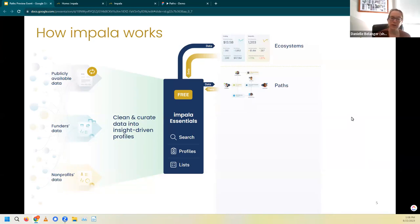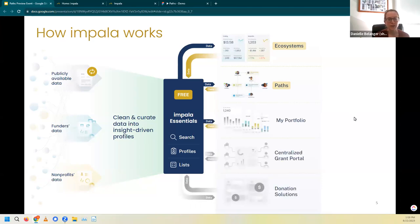Those three things — Essentials, Ecosystems, and Paths — are all part of what we consider a comprehensive fundraising toolkit on Impala. We also have other features like My Portfolio, which is specific to funders and currently available, as well as other features coming along the pipeline, like a centralized grant portal. All of this is part of our vision to create what we're calling a comprehensive giving network. But today, we're going to focus on the fundraising use case — Essentials, Ecosystems, and Paths.